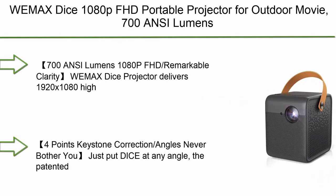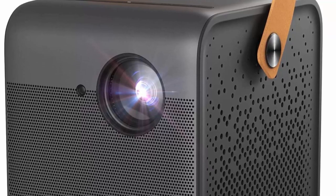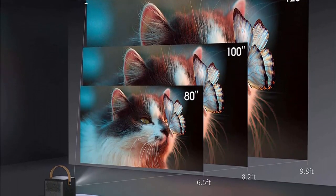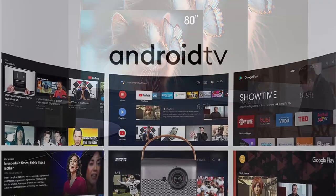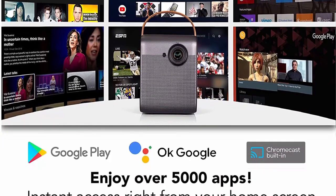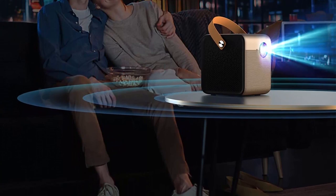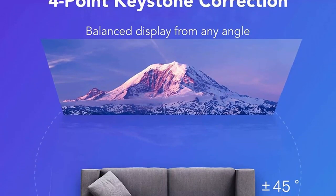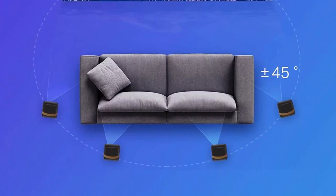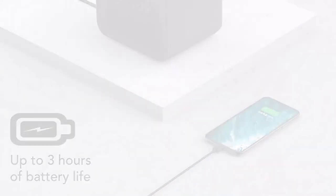Top 2: WEMAX DICE 1080p FHD Portable Projector for outdoor movies — 700 ANSI lumens, Android TV smart system, 3-hour battery life, Dolby Audio, home theater, autofocus, 4K support, Wi-Fi, Bluetooth, and DLP. The WEMAX DICE delivers 1920x1080 high-resolution display with 4K support. Its 4-channel LED RGB Plus technology brings up to 20% more brightness compared to traditional 3-channel LED projectors, with advanced DLP imaging for stunning FHD entertainment at 700 ANSI lumens.